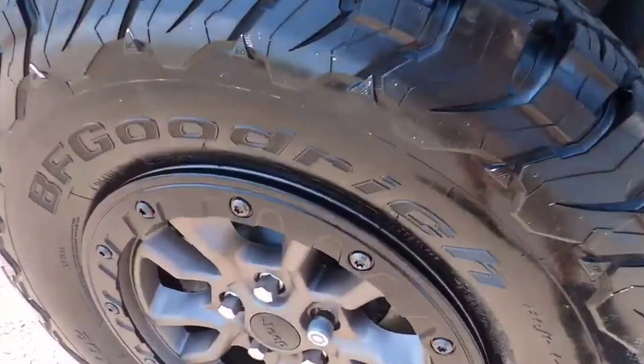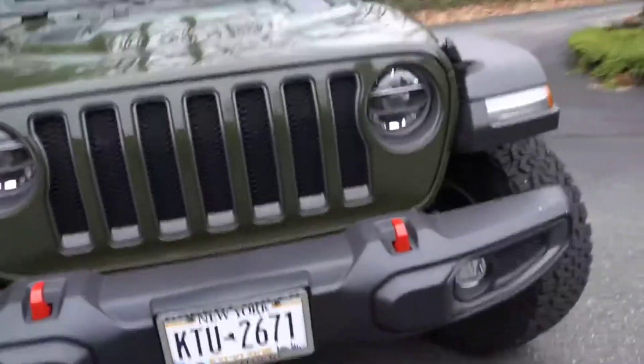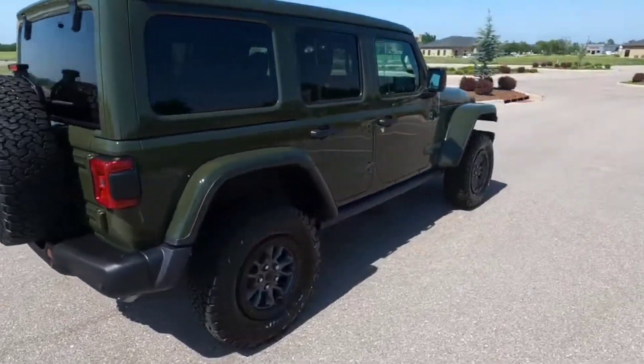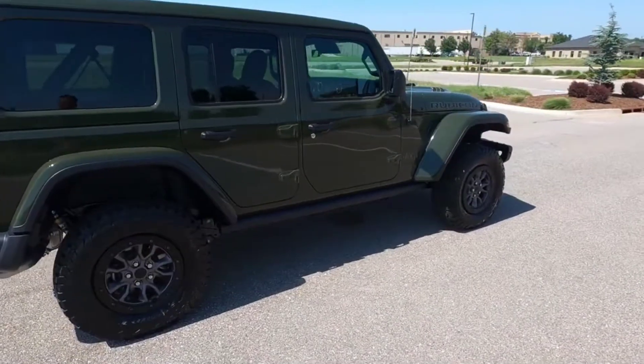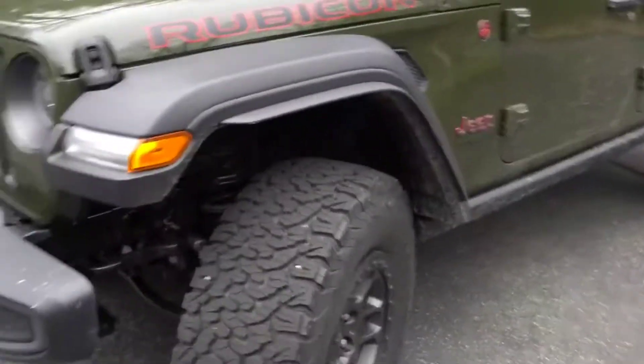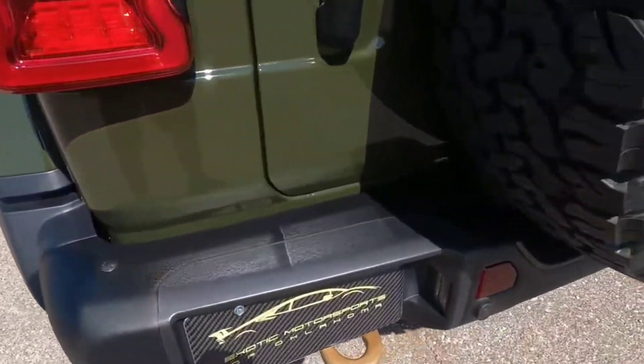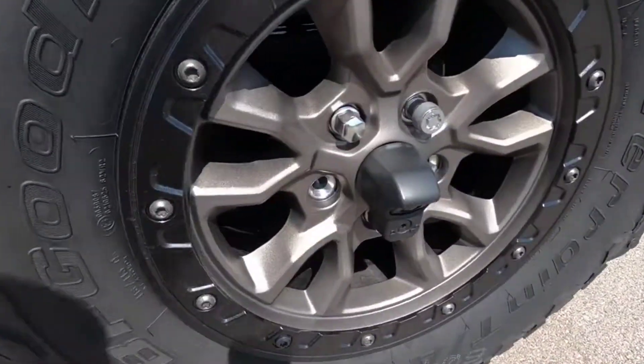For 2022, the Wrangler lineup gets a Willys model with the Xtreme Recon package. This adventure-ready trim comes with 35-inch BF Goodrich K02 all-terrain tires on 17-inch wheels, a 1.5-inch suspension lift, upgraded brakes, and a number of black exterior trim and badges.